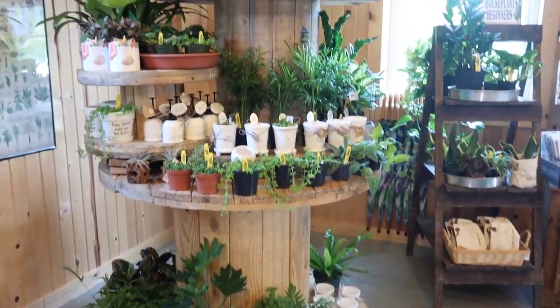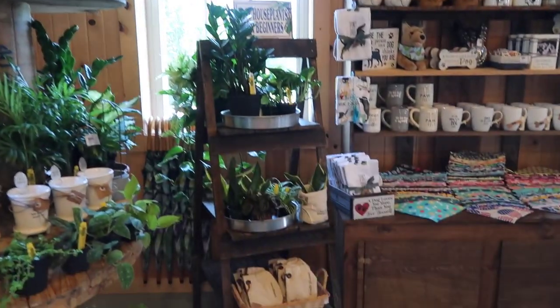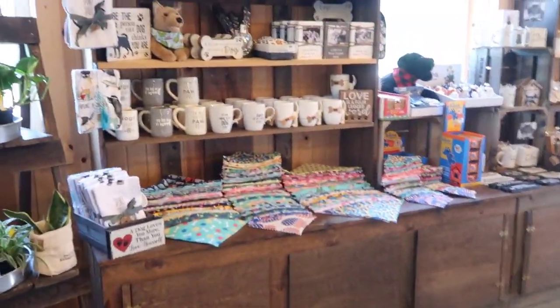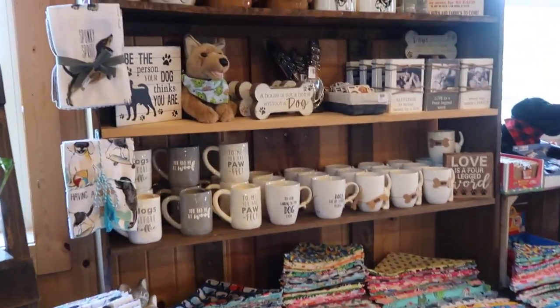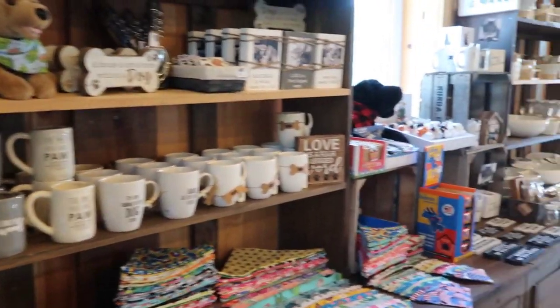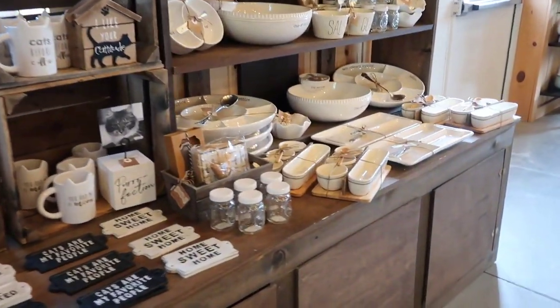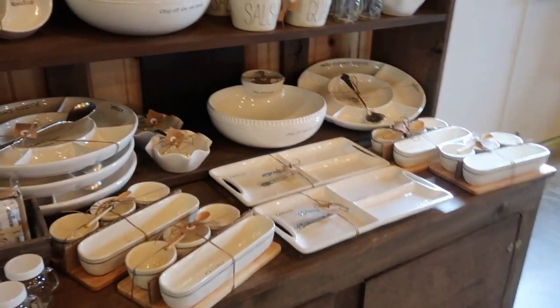House plants are new this year for in the market. And last year you guys just loved our dog giftware — we have a lot more of that this year. And we've added the Mud Pie gift line. These make great gifts.